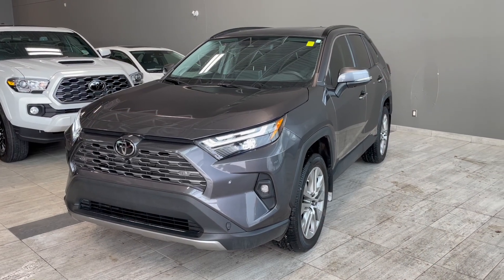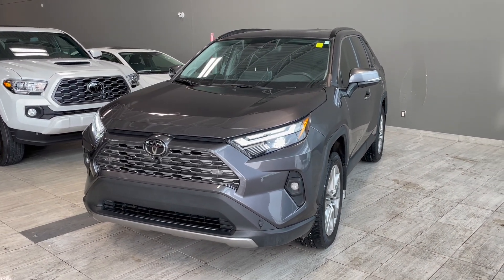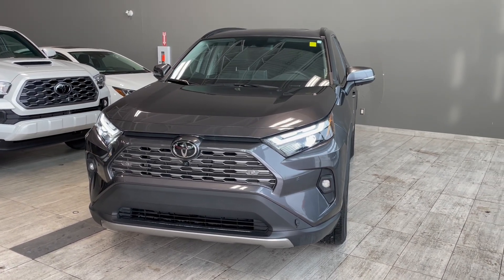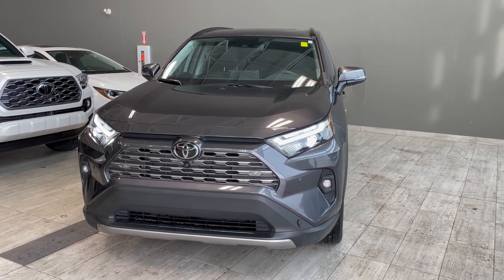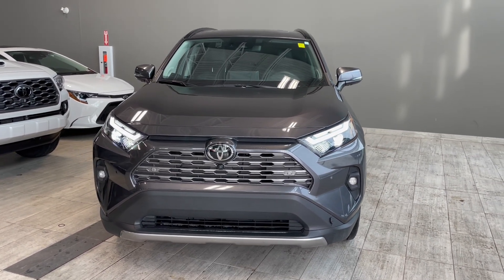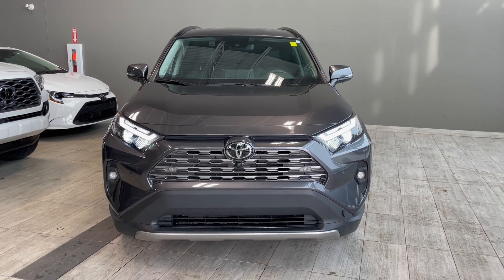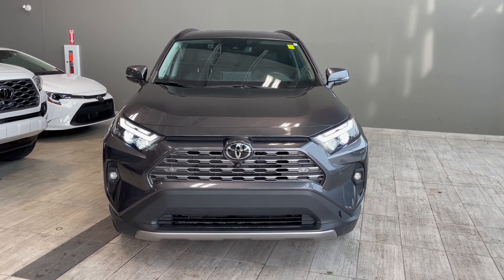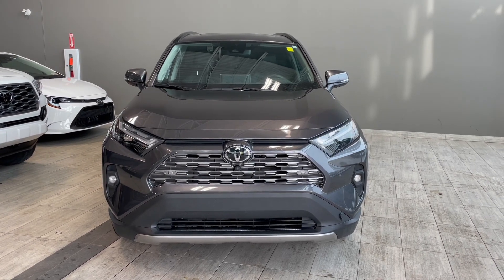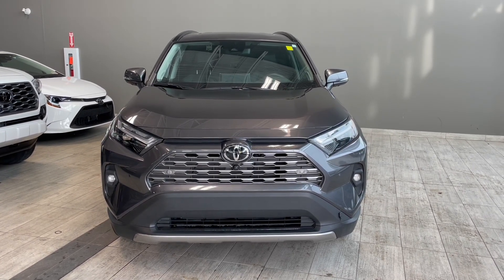Thank you for watching our video walk around on this 2022 Toyota RAV4 with some great interior features that include heated and ventilated seats, a wireless phone charger, a heated steering wheel along with navigation, dual zone climate controls, and heated rear seats. We are located at Toyota Northwest Edmonton on 137th Ave and St. Albert Trail.